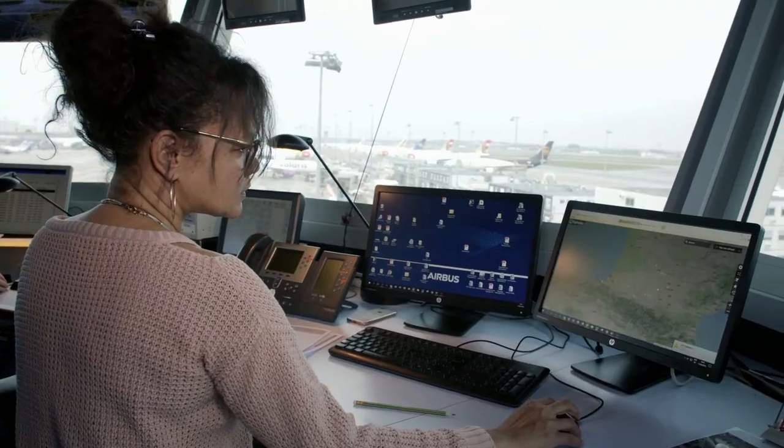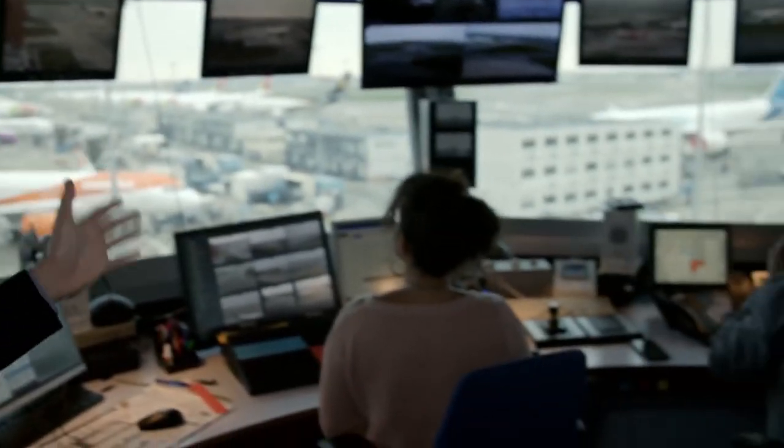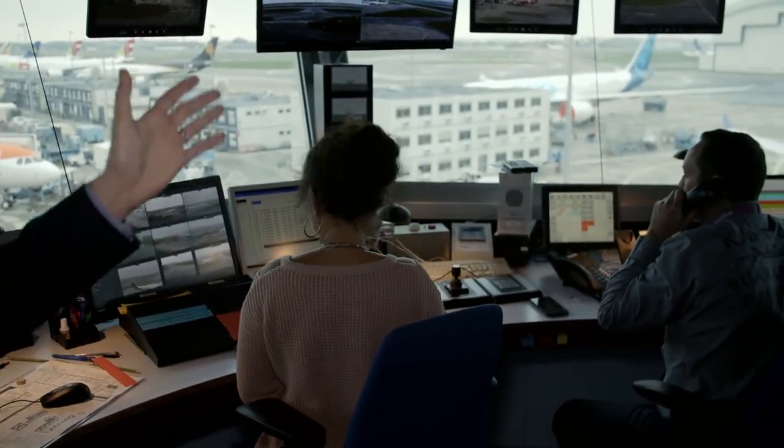Alexandre explains: "We coordinate two types of flights — those of the development department and those of production. The ones for the development department are prototypes; the flights for production are aircraft destined for customers being delivered to airlines. Two air traffic controllers are always on duty at the same time. The officer responsible for the frequency controls air traffic in real time, while a coordination officer stays in permanent contact with the tower in Blagnac and the flight test center to get takeoff clearance for the pilots."